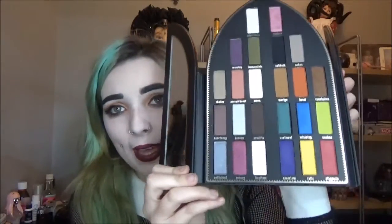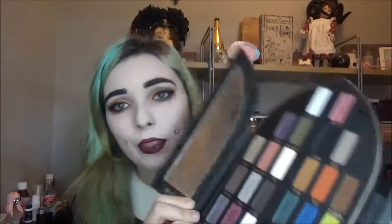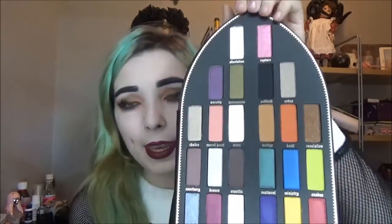When you open it up, you've got the palette with all the eyeshadows, and then two mirrors on either side, which is really cute. It reminds me of an old-style vanity where you open it up and have the three mirrors — I really love that.